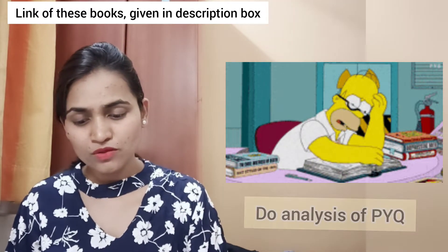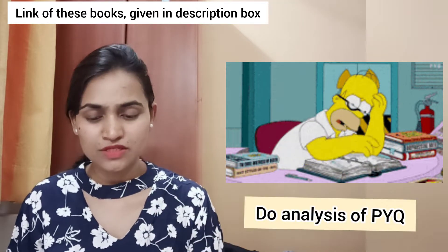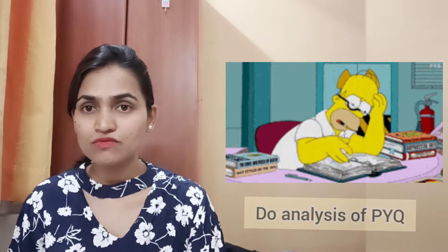Analyzing previous year question papers from 2015 to 2019, in the 2021 exam many questions were memory-based. For 2024, the analysis shows 50% moderate questions, 30% very easy questions, and only 10% difficult questions. So those studying for JEE can easily crack this exam.